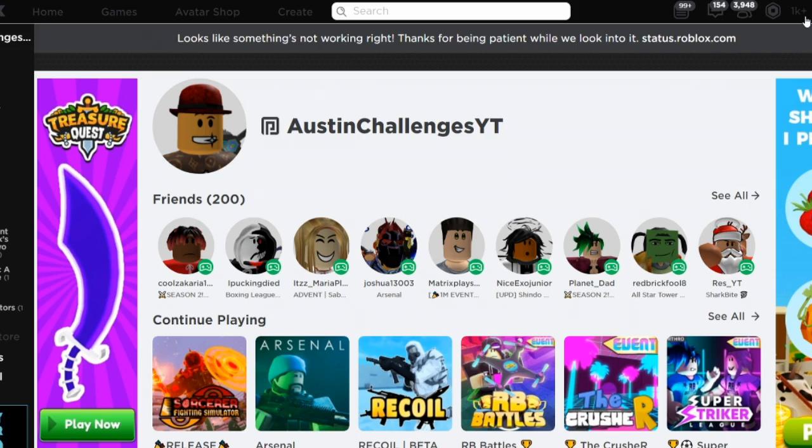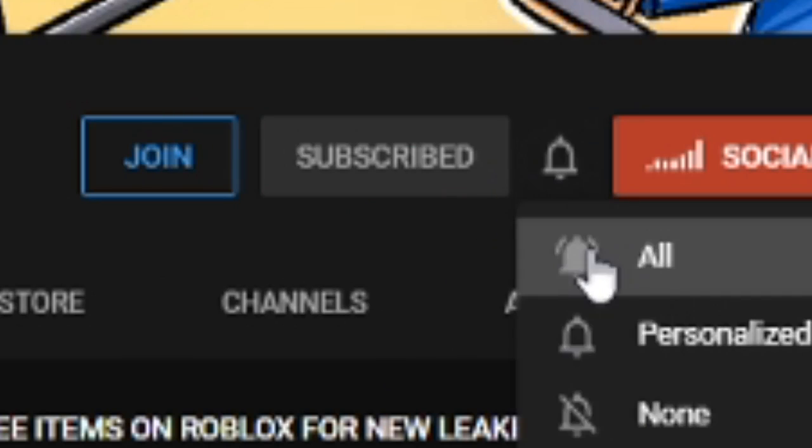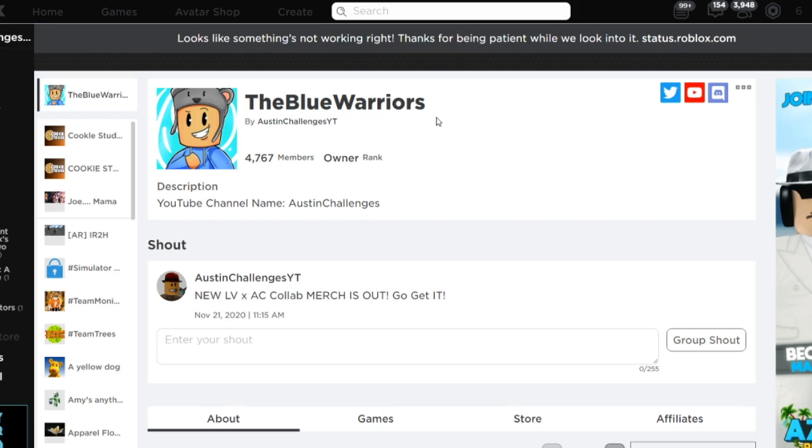1,000 Robux! That's right guys, I'm always giving away Robux to my subscribers. All you have to do is subscribe with notifications on, drop a like on this video, and comment your Roblox username below. Just be sure to join my Roblox group so I can give you the Robux.